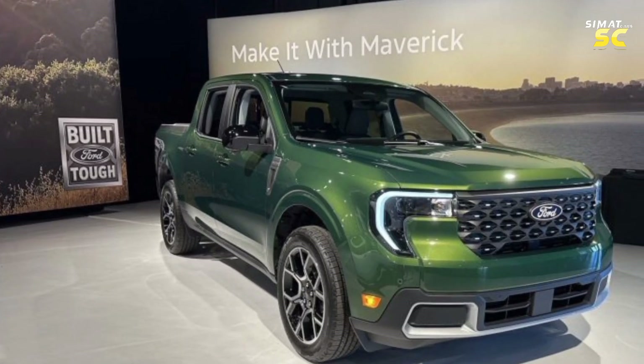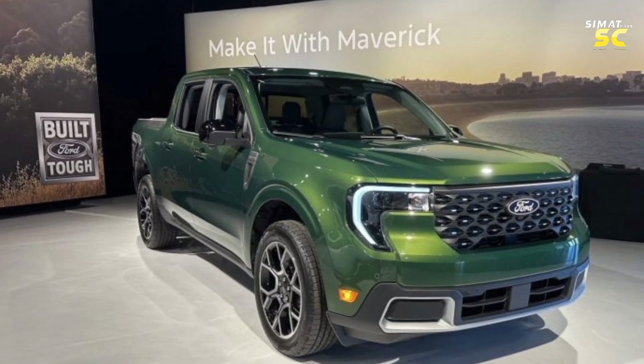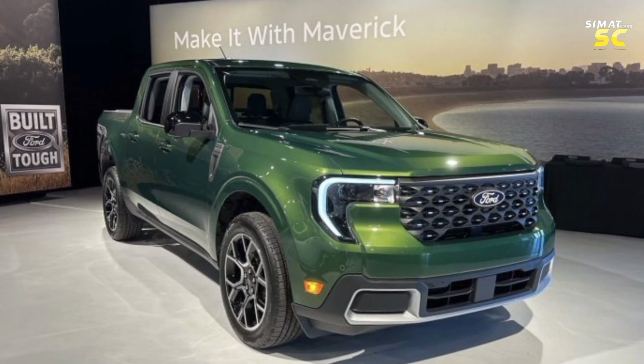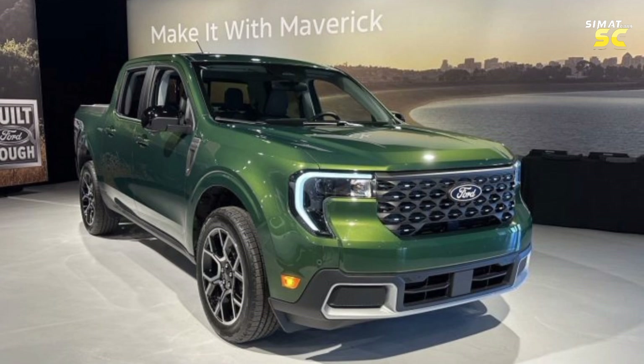The 2025 Ford Maverick pickup truck, a small segment that has been in great vogue since its launch, has seen remarkable developments in its fourth year. The company has been keen to enhance its capabilities and provide it with modern technologies that meet the growing aspirations of customers.